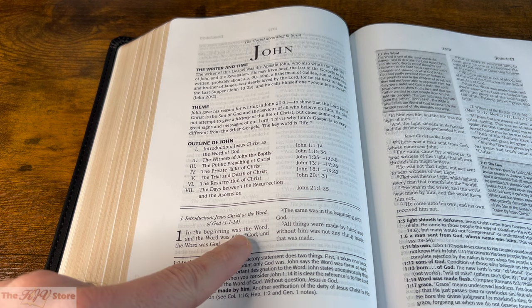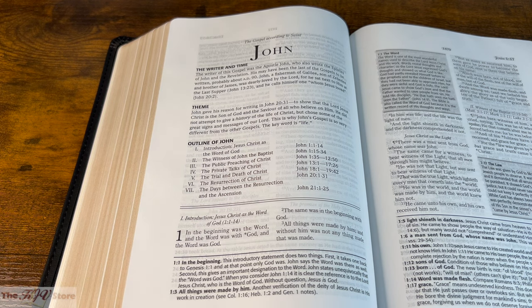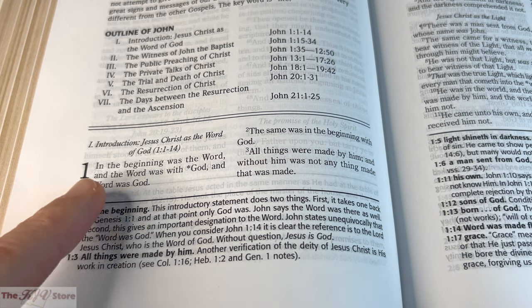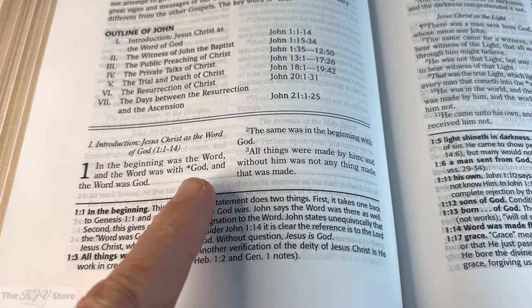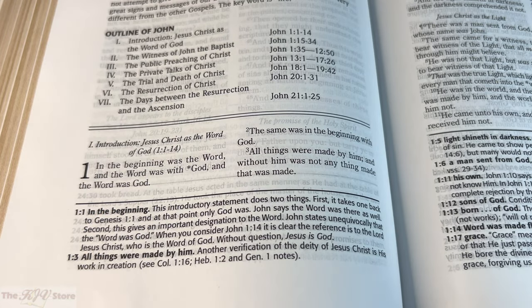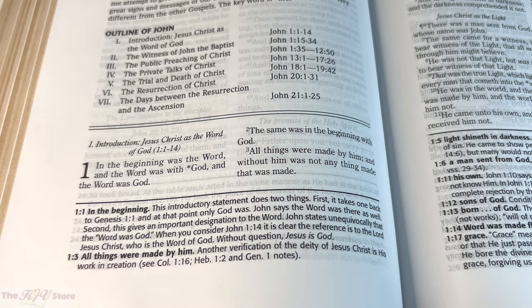Taking a closer look at John 1:1, notice there's an asterisk next to 'God' in 'the Word was God.' The asterisk indicates that the word or phrase is explained in a note — either at the bottom of the page or in an in-text note — and that it will also be included in the subject index at the back of the Bible.